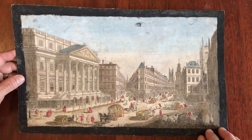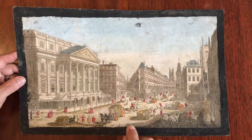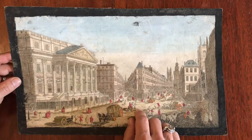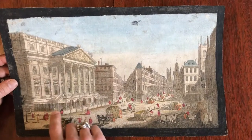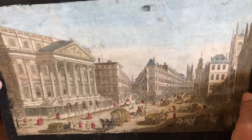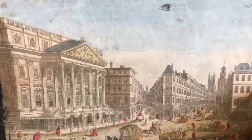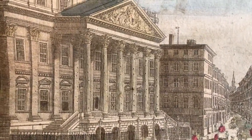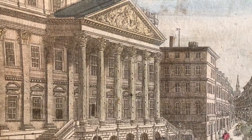A number of these have little tiny pinholes in them, like this one here. What that does is the view would have been held up to a candle or light in the evening, and so it would give it a view of being nighttime with illumination.